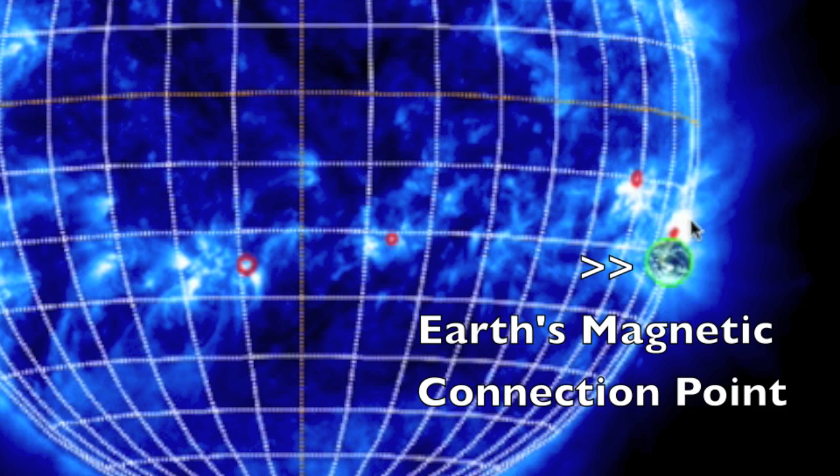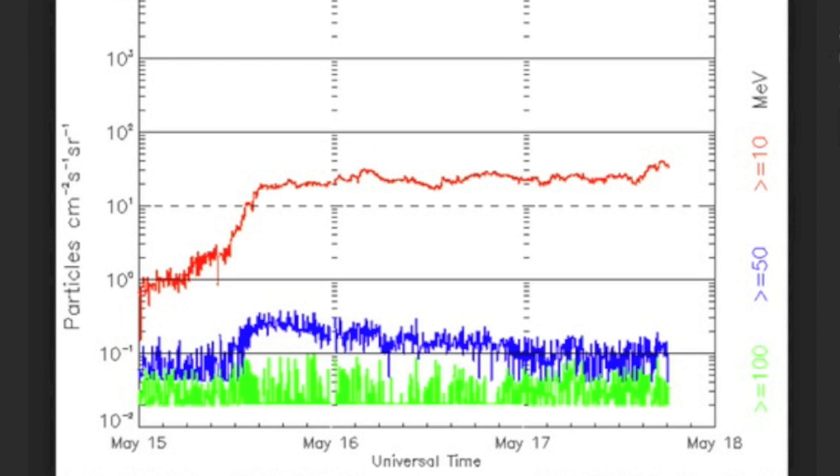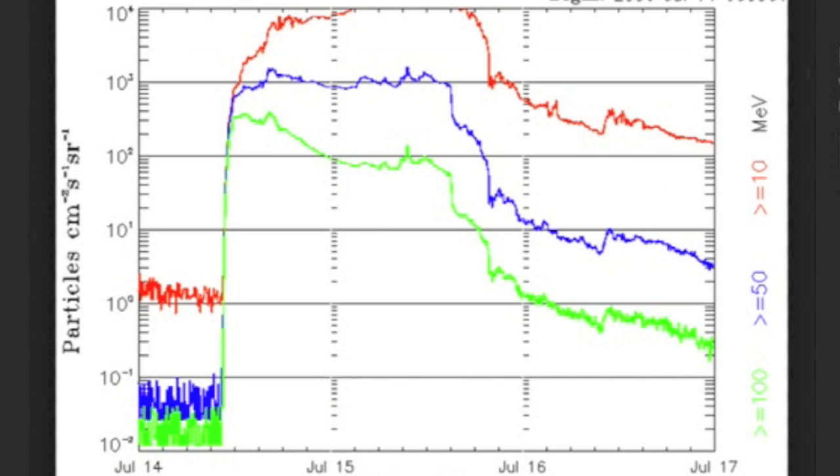We even monitor the dominant connection point where solar activity is most likely to cause increased flux events. Currently, the GOES satellites monitor this radiation, specifically in terms of proton influx. There are both proton and electron events, and the major events are very rare.